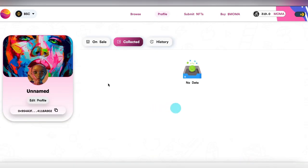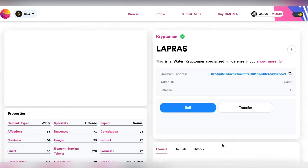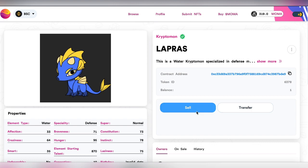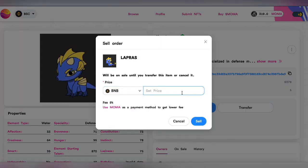Let's go to our profile on the Mochi Market, because this is the place where I feel I'll get a good rate for my Cryptomone. I have named it Lapras, so I'll sell it right now in terms of BNB. I will price it at 0.64 BNB, so I will receive 0.6 BNB, which is nearly $384 — that's 2x from my buy price.